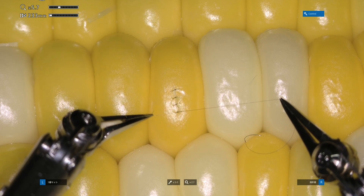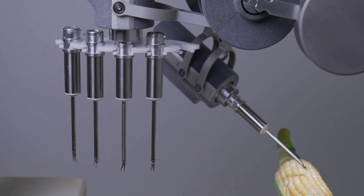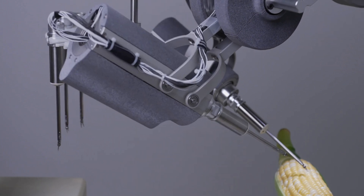Thus, it's an ideal place for some robotic assistants, and there are a number of surgical robots already in clinical use from companies like Intuitive Surgical, Stryker, and others.